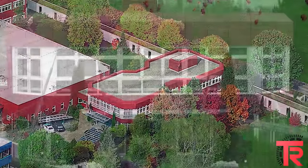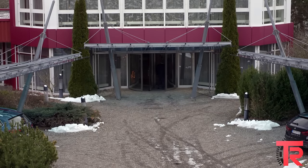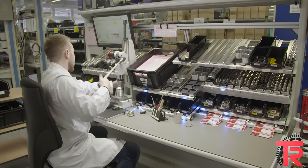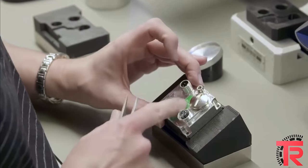TR Electronic develops, manufactures, and distributes high-precision measurement and control systems for automation technology in a wide spectrum of fields. We pride ourselves in the fact that we are pioneers in the field of safety certified measuring encoders for these industries and many more.